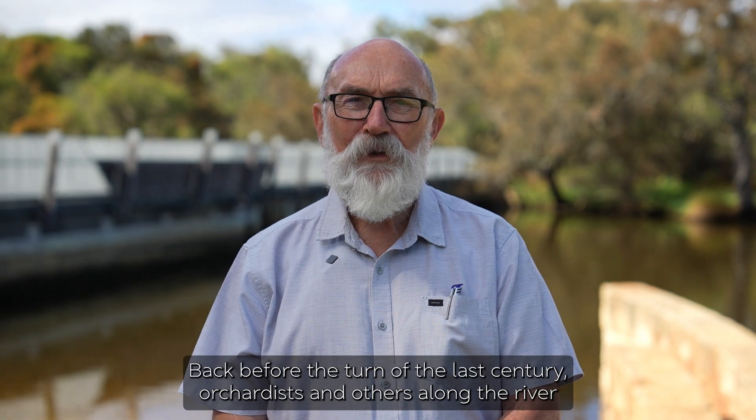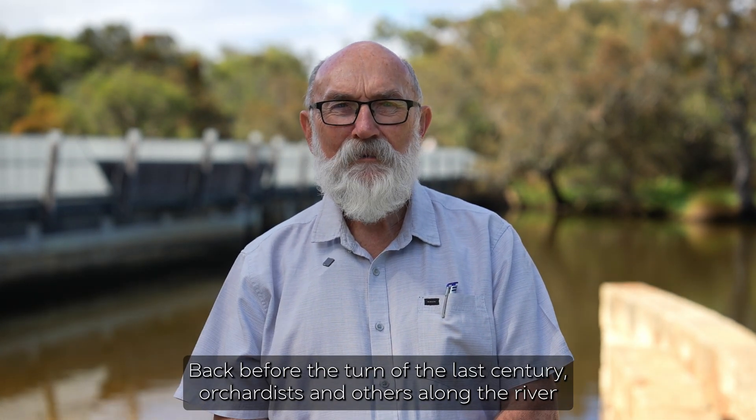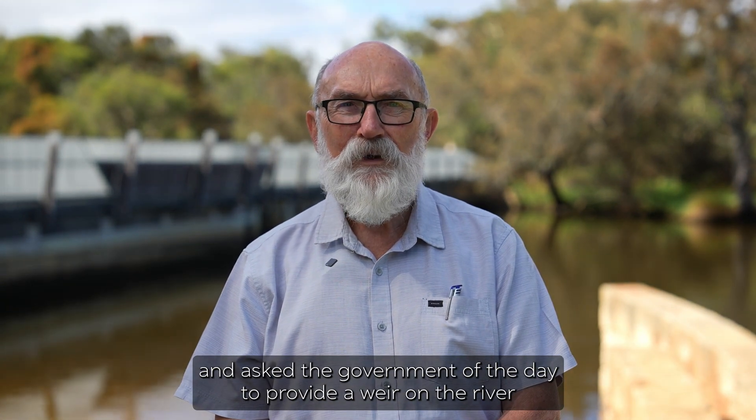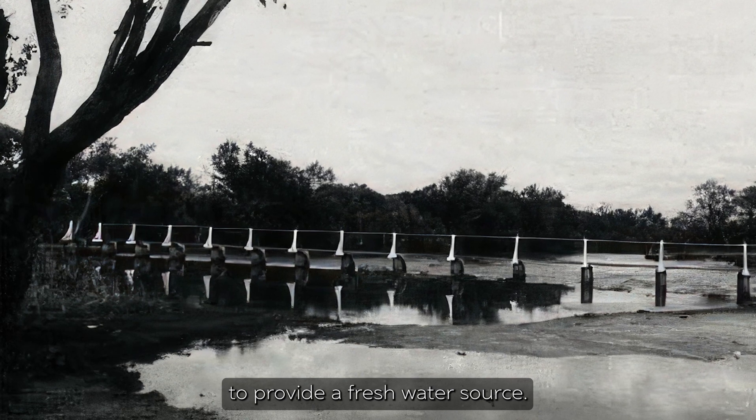Back before the turn of the last century, orchardists and others along the river had great trouble getting fresh water during the summer months and asked the government of the day to provide a weir on the river to provide a fresh water source.